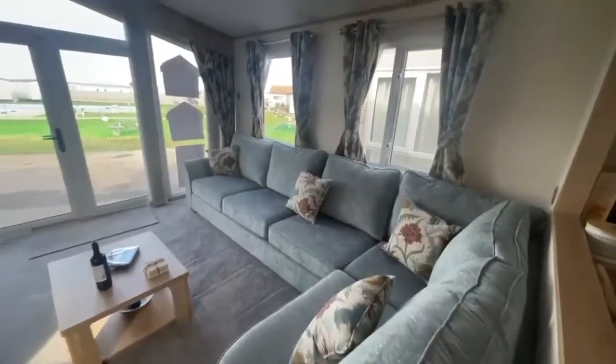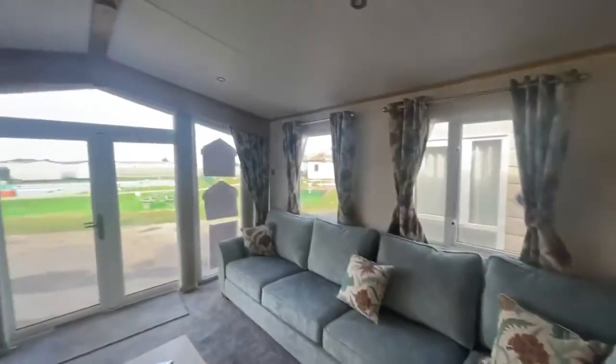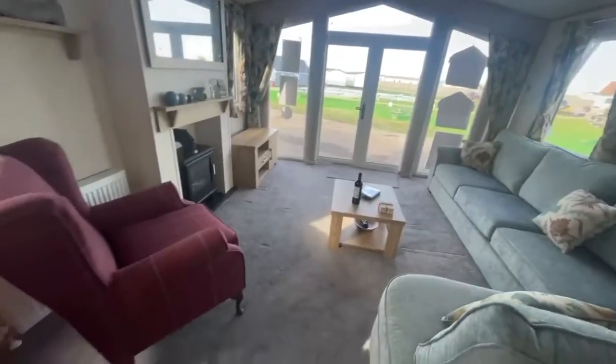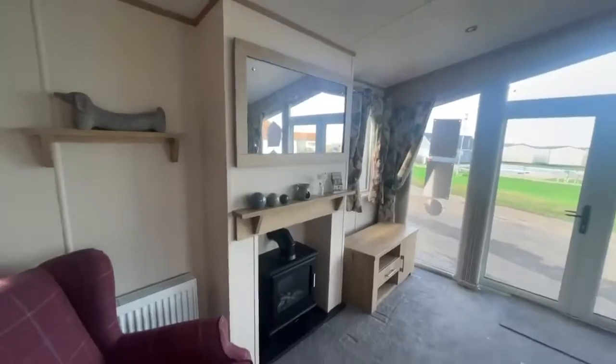Starting with the living room area, as you can see, you've got your luxurious corner sofa just here, lots of windows and patio doors letting in lots of natural light, your coffee table in the middle, your comfortable armchair just at the other corner of the room, and then your fireplace and TV unit just here as well.